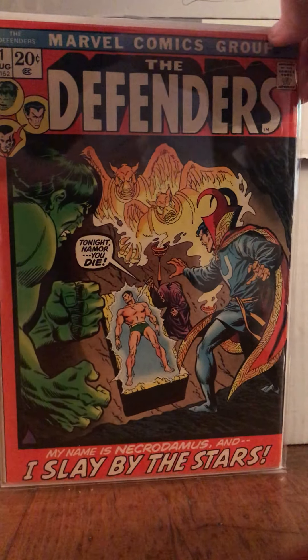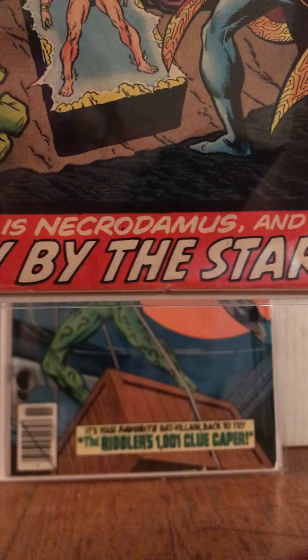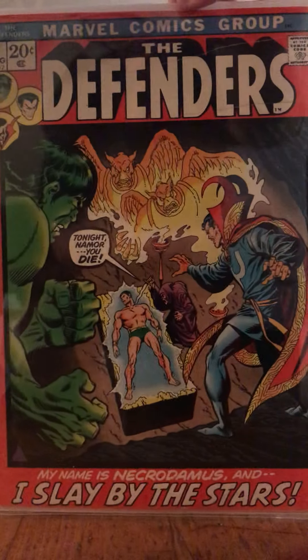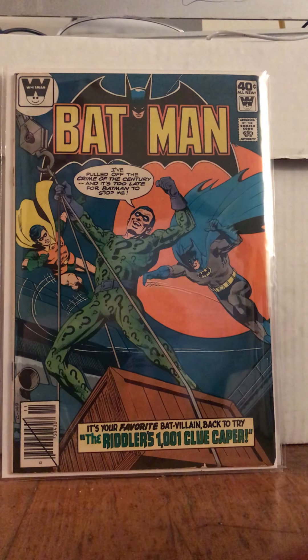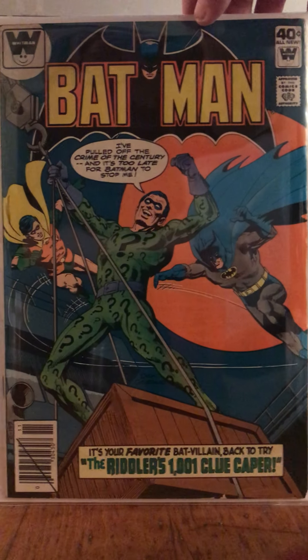I was texting with Unruly Simeon earlier. I told him I wanted to name my first kid Necrodomus, and he was like, 'Will they slay by the stars?' And I said, 'Oh yes.' Do you remember Paul Mooney's Necrodomus on Chappelle? Oh my God, that was so funny. Anyways, this is Batman 317, Whitman variant — just great, that's a cool cover.